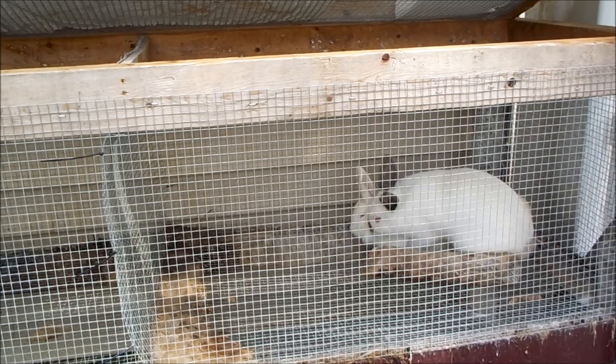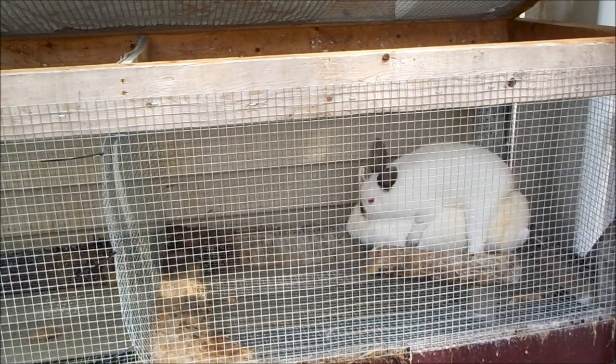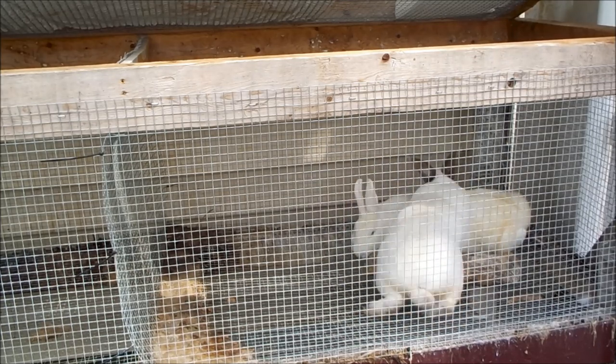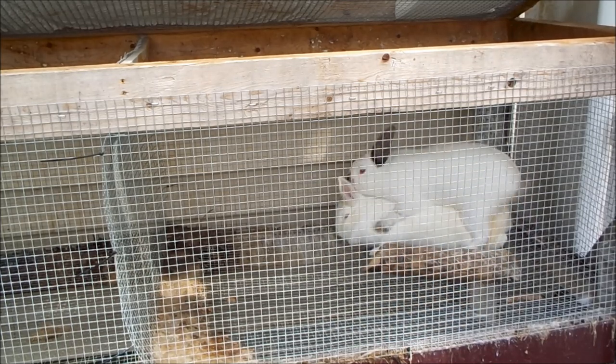I know I said at one point I wasn't going to be breeding my rabbits anymore, but I think I found a cost-effective way to do it by supplementing them with a lot of the cover crops that I grow here on site.